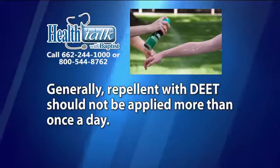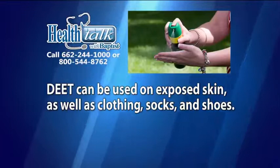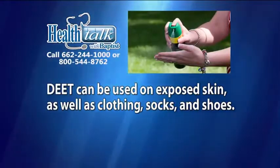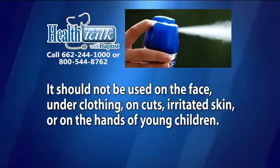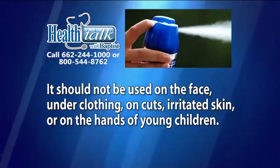Generally, repellent with DEET should not be applied more than once a day. DEET can be used on exposed skin as well as clothing, socks, and shoes, but should not be used on the face, underclothing, on cuts, or irritated skin, or on the hands of young children.